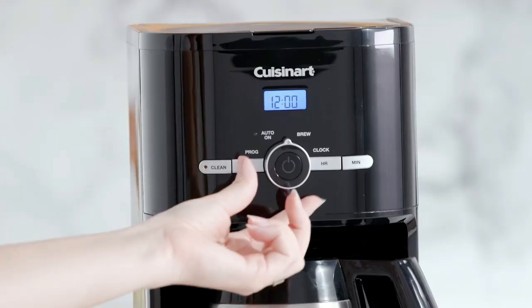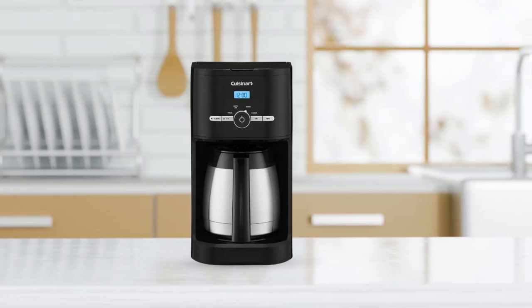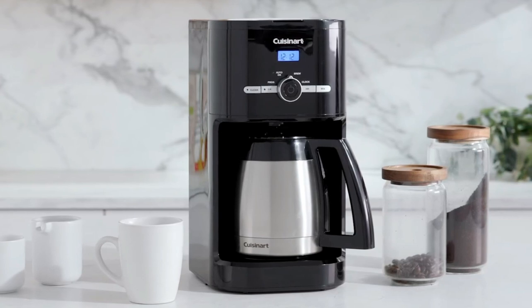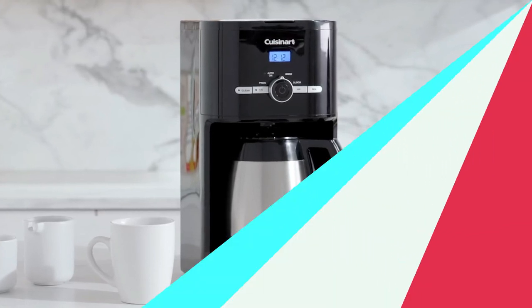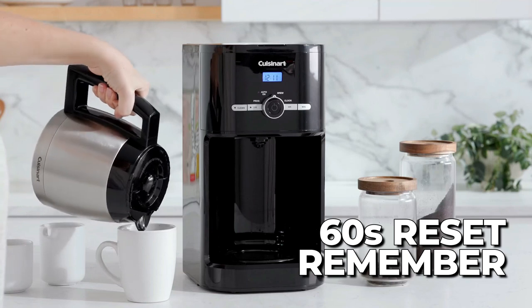The easy-to-read LCD clock ensures that you can easily program your coffee maker for your desired brew time, so you can wake up to a freshly brewed pot of coffee every morning. And if you forget to program your coffee maker, no worries — the 60-second reset remembers where it was in the brewing process and settings.